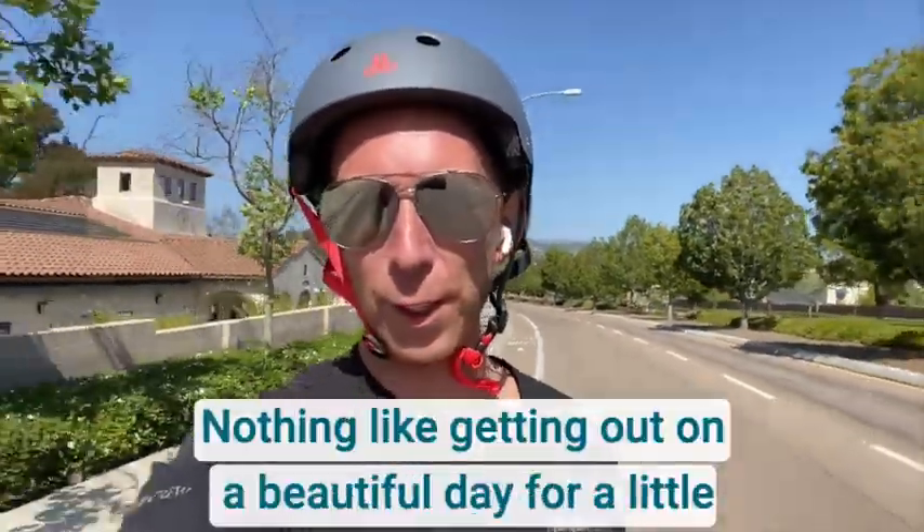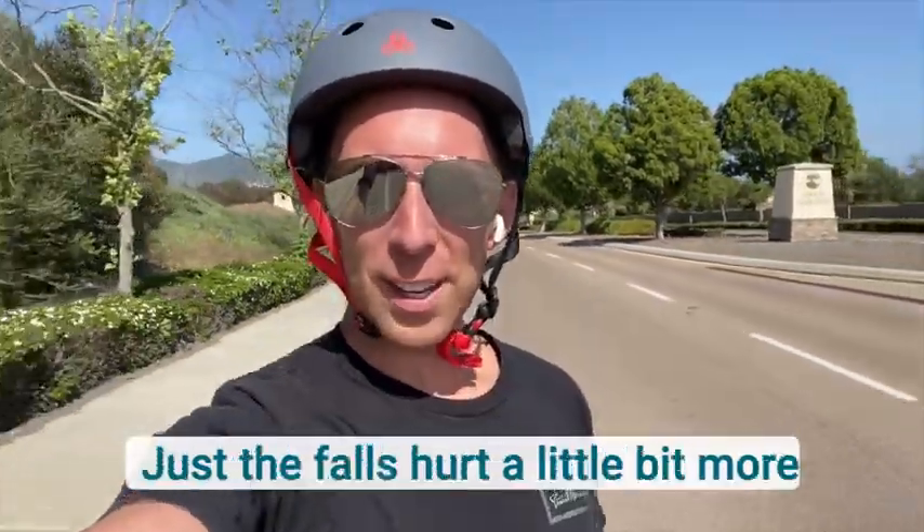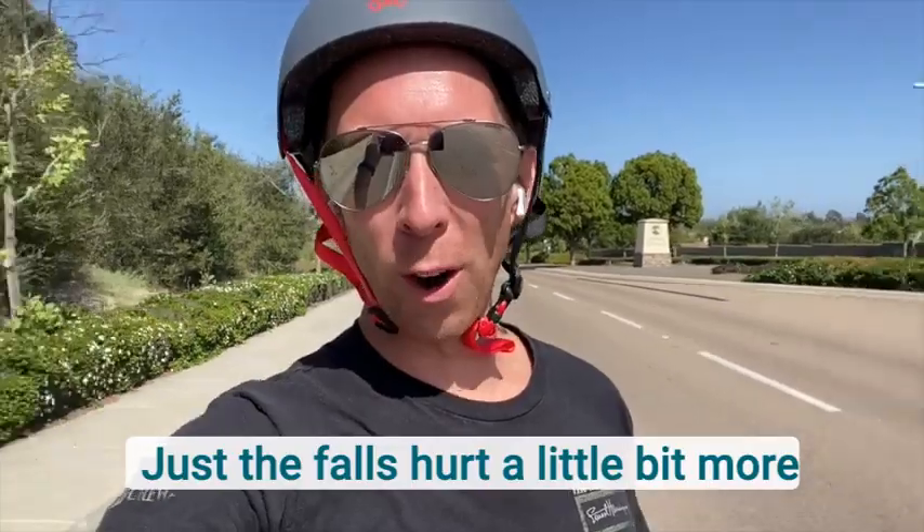Getting out on a beautiful day for a little bit of snowboarding. It reminds me a lot of snowboarding — just the follow-through a little bit more.